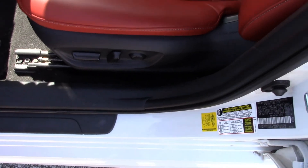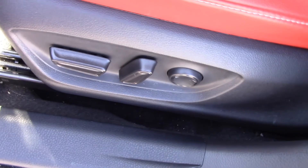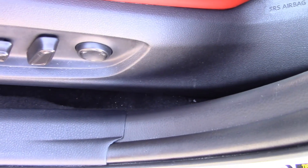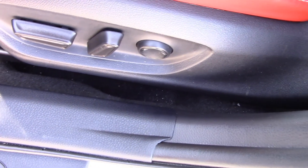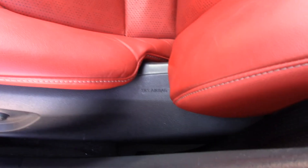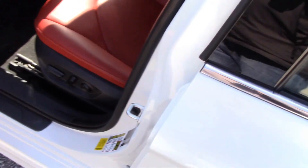Regarding the seat, this is an 8-way power seat including lumbar support, which is awesome. These controls control the seatback — there's no separate lever to move the back of the seat, which I'm glad about. Now I'm going to go over to the passenger side — they've got some controls as well.